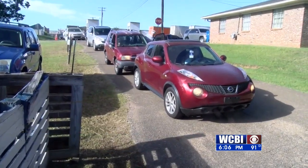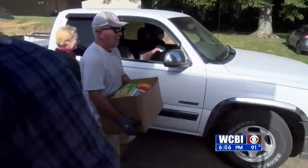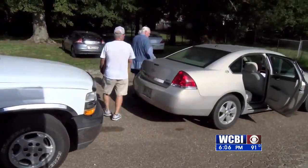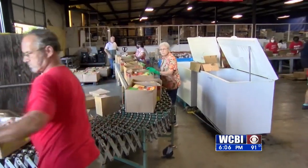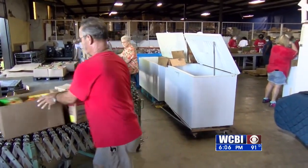Cars are lined up and volunteers load them two at a time with food and milk. The food pantry provides a variety of canned and packaged non-perishable food, as well as fresh bread, produce, frozen meats, vegetables, and assorted meals and desserts for South Monroe County residents.